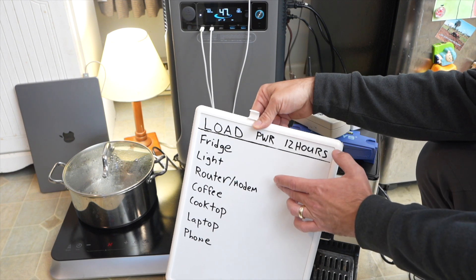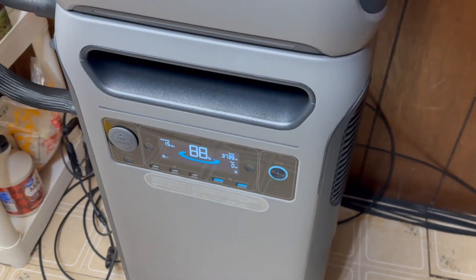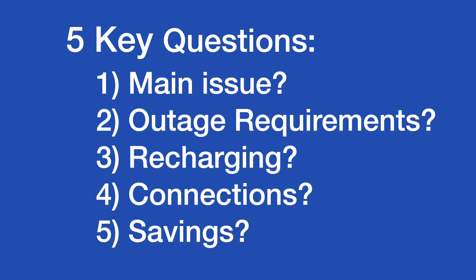Hi, my name is Rhys, and in this video I want to cover five key questions that you should think through before investing in a battery system. The main focus here is for larger battery systems that can power most things in your house. I'm going to be using an off-the-shelf solution as my example, like this one, which has 240-volt output natively. Though after going through the five questions, you might find that you need something different or maybe even something smaller.